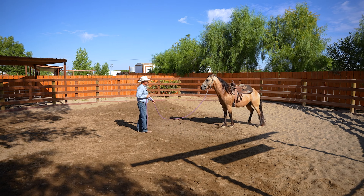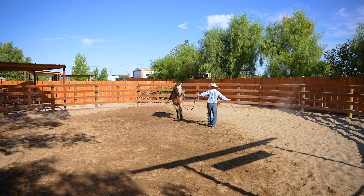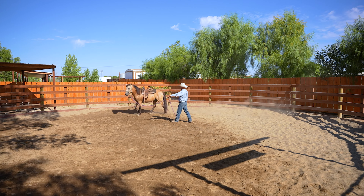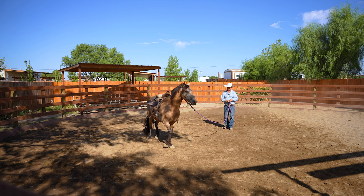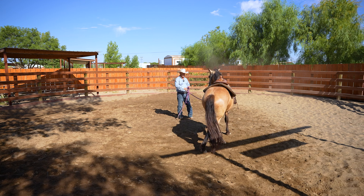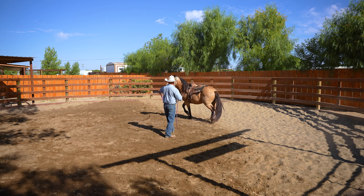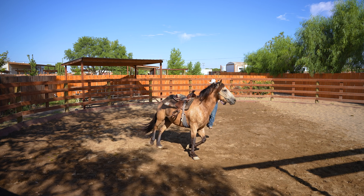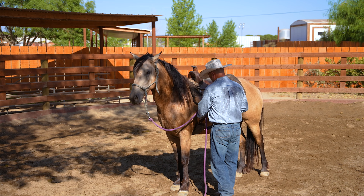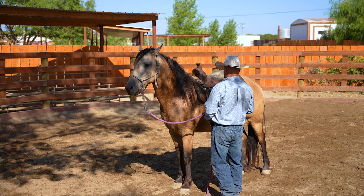I'm going to gently and slowly try to reach under him to see if he lets me. I do not have this cinch and latigo strapped — there's nothing dangerous for the horse if he were to jump sideways. The entire latigo would come loose, the saddle would fall off, and the horse is not in harm's way and won't get tangled up. I'll tighten it about an inch more. I don't want this horse to buck. Oftentimes when you put a saddle on a horse for the first or second time they'll buck or at least crow hop, but we want to minimize that as much as possible. Before I ask him to move, I'll let him sit here and feel everything tightened around him.